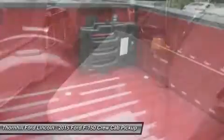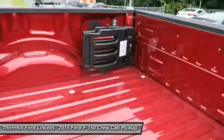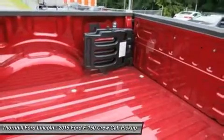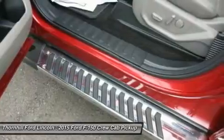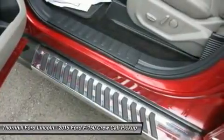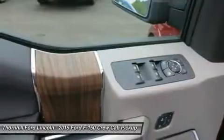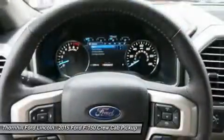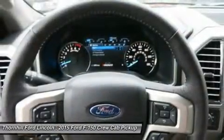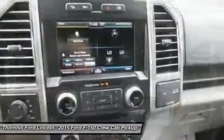New Ford innovations will keep you working through all conditions. The BoxLink all-new configurable universal pick-up box interface system secures a wide variety of available Ford and aftermarket accessories such as ramps, storage bins, dividers, and many others including e-track. LED box lights, deployable loading ramps, and remote tailgate release systems are all available options.